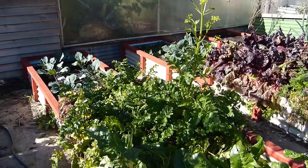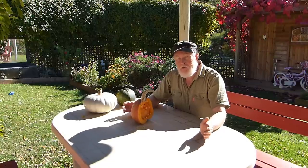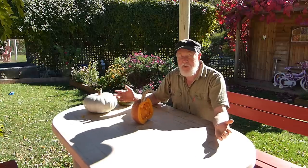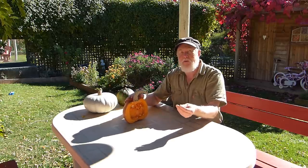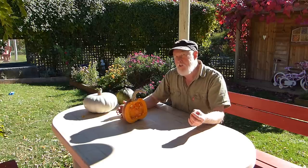One of the easiest seeds to keep is pumpkin seed — or squash, depending on which country you're in. I'll call it a pumpkin because that's what we tend to call them in Australia. Because these seeds are big and you can just pull them out and put them aside to dry, they're really easy to keep. Because of that, people will often give you some pumpkin seeds and say 'this came out of a really beautiful pumpkin, try this one.'